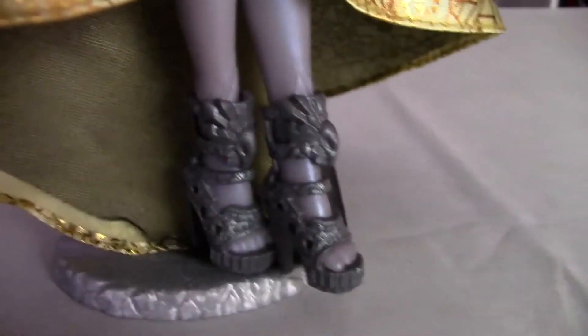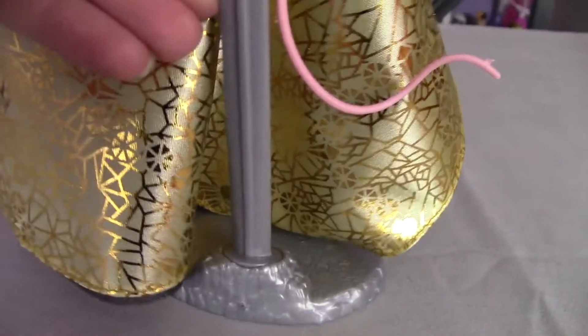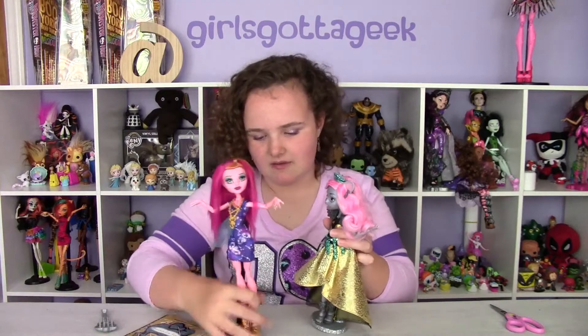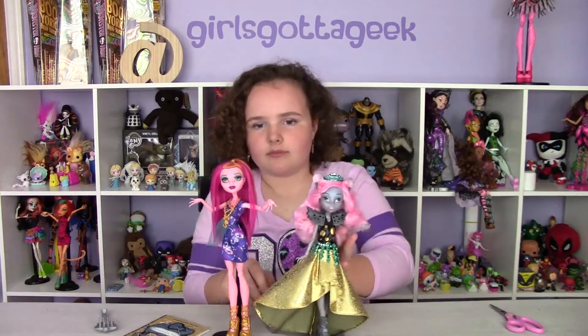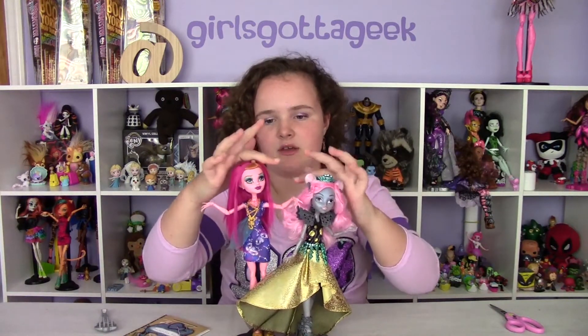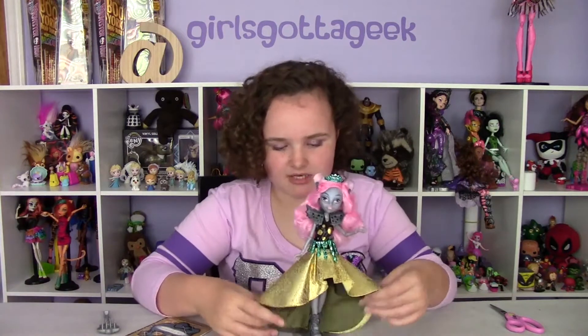She's way smaller than the other Monster High dolls. We compared her to Gigi, which is a normal sized doll. Not counting her ears, she looks about an inch shorter. She's really tiny, which is adorable considering she's a mouse.